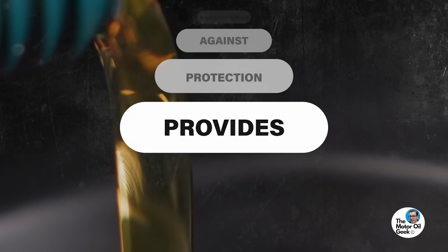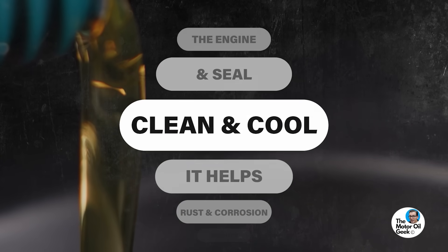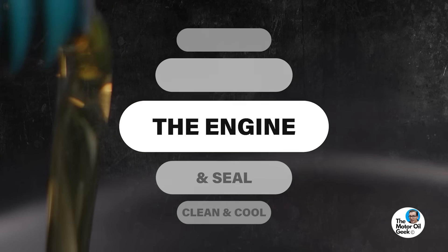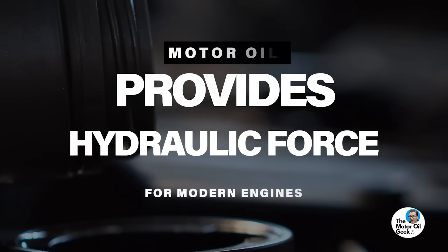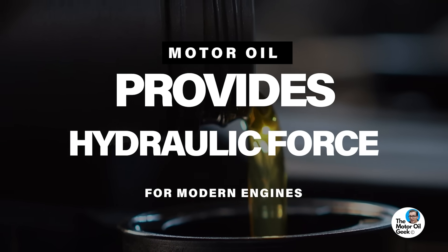Motor oil does more than just lubricate the engine. It provides protection against rust and corrosion, and it helps clean, cool, and seal the engine. But there's one other really important property that motor oil provides for modern engines: hydraulic force. Modern engines use motor oil as hydraulic fluid — and this is where the problem lies.